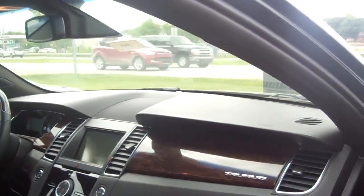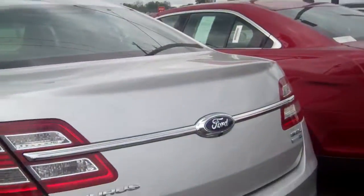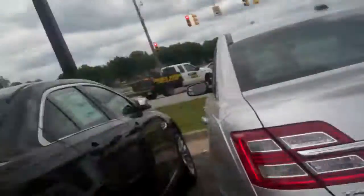Currently, the rebates and incentives are exceptional for the month of June. So hurry on in to Skelnick Ford and ask for me, Donna Zaner. I look forward to meeting you. Thank you.